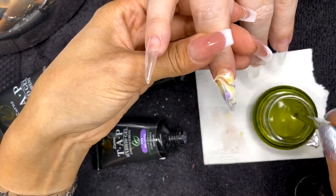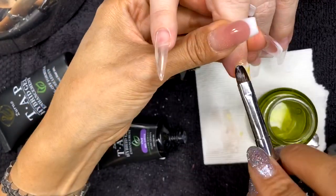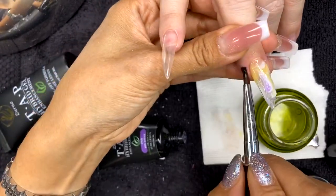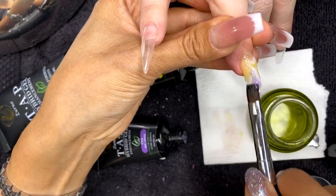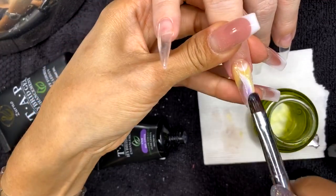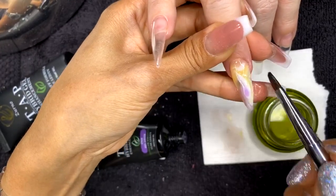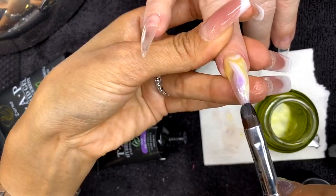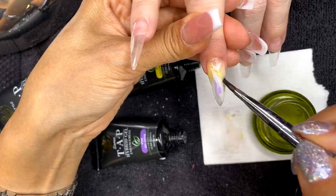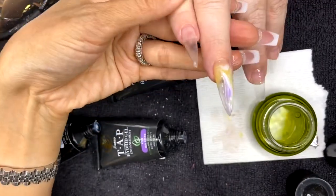This is glow in the dark, so Jackie's going to see this tonight. I once forgot to tell a client I used glow in the dark hybrid on her and she went home and got a little freaked out! Tap the product into place, then use your whole brush to smooth out the surface. Brace the nail with your finger on the bottom since it's a little longer. Remove any excess product. This product is really easy to file, so if you have a little bulkiness don't worry.